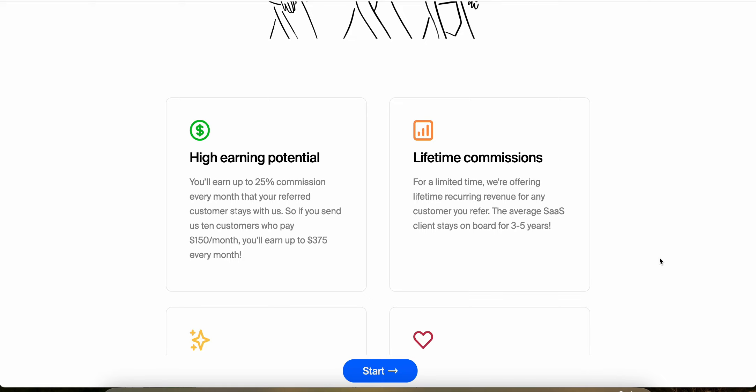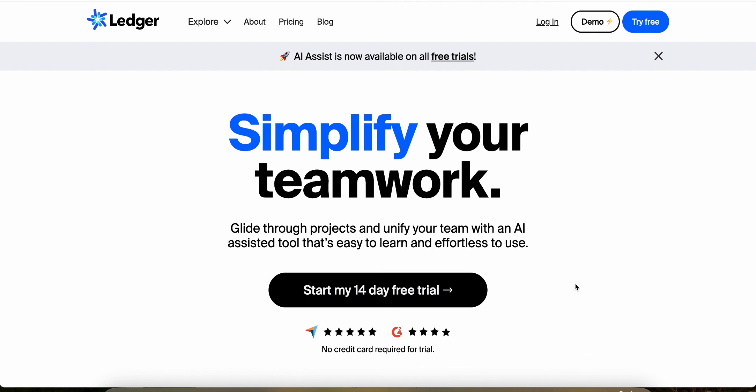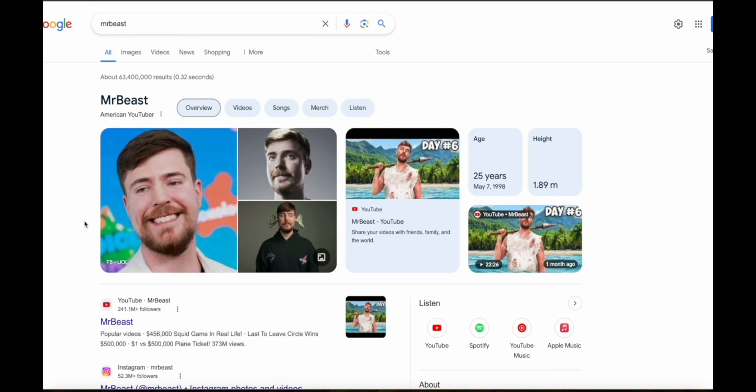That's a lot of money — it's lifetime, so if someone actually sticks with this for a long time that's really high lifetime recurring revenue for one customer. I would recommend trying out Ledger yourself before you recommend it as an affiliate, and you can try it out completely free with the 14-day free trial using the link in the description.